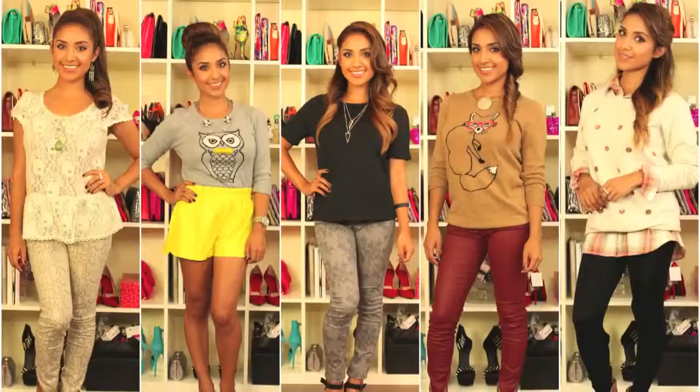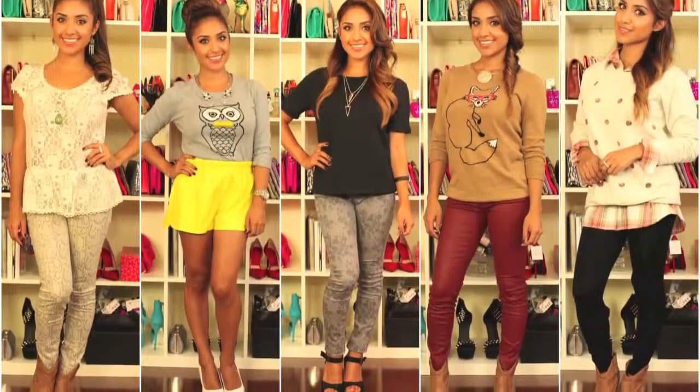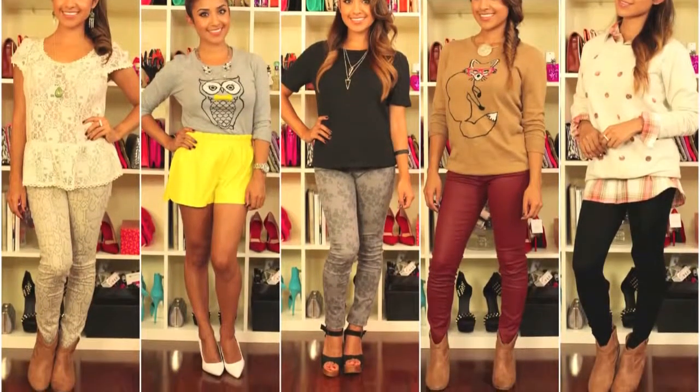Hey guys, welcome back to another fall fashion video. This is part one of my part two series with Old Navy. I put together five affordable fall looks that you can rock Monday through Friday.